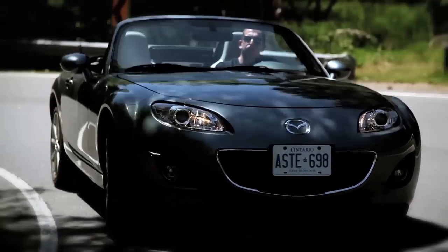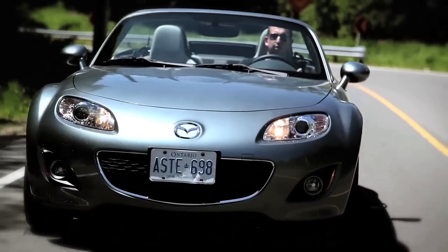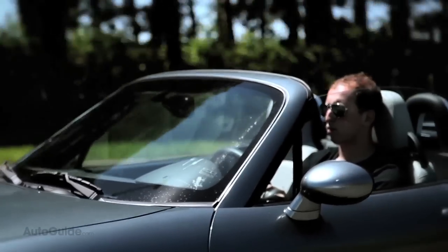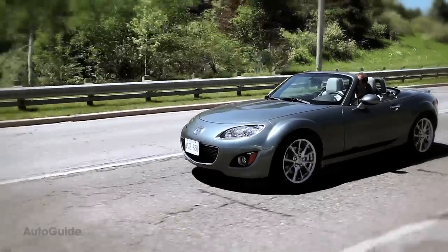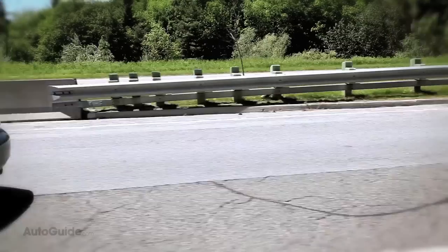One of the worst clichés when trying to describe a car is to say it handles like a go-kart. I race go-karts and I can tell you that they're noisy, uncomfortable, painful to drive after long hours, and they make your body hurt. The 1997 Mazda MX-5 here does all of those things.